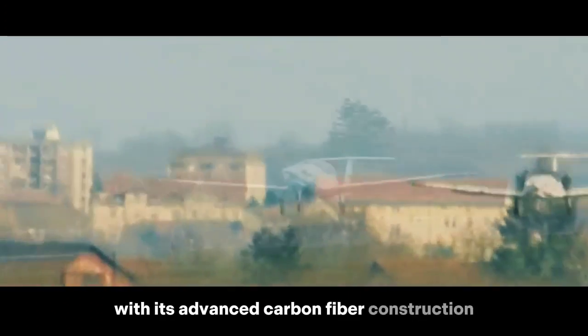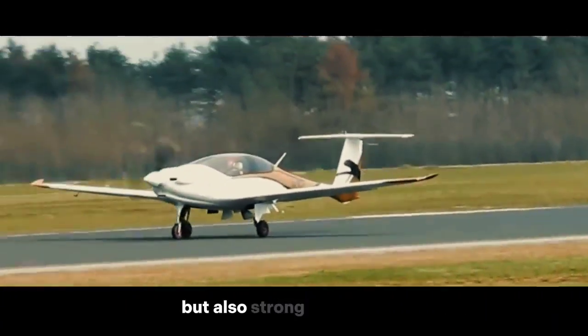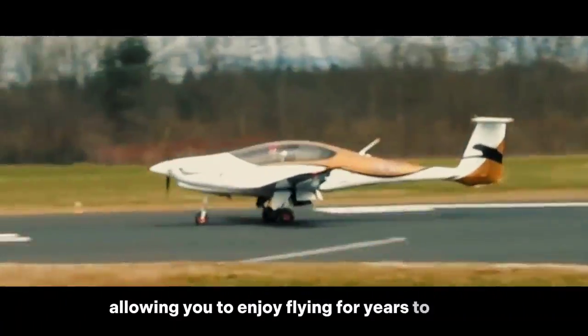With its advanced carbon fibre construction, the Panthera is not only stylish, but also strong and durable, allowing you to enjoy flying for years to come.